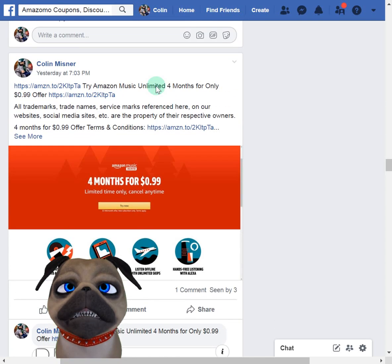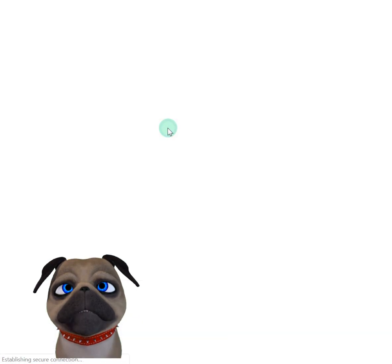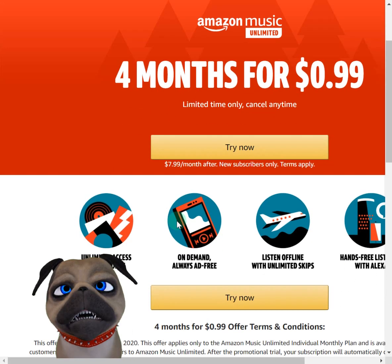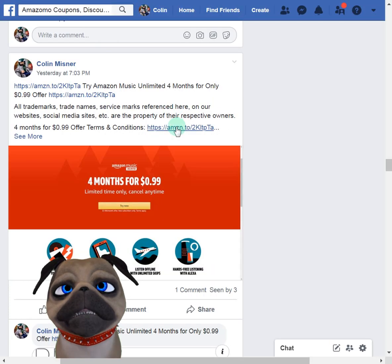Amazon Music Unlimited: you get four months for 99 cents. You gotta take advantage of that. You can cancel after the four months. It's $8 a month after that if you want to keep it going, but you don't have to.